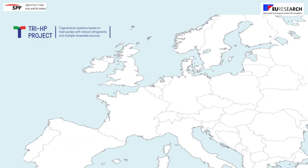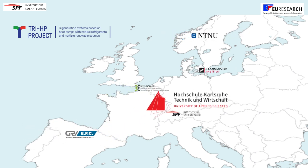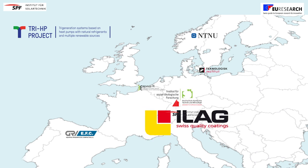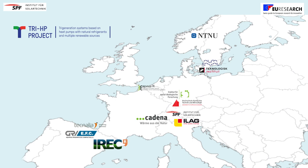Twelve project partners from six different countries formed the consortium of 3HP. We are a highly multidisciplinary team with the most well-known organizations in ice-repelling materials, heat exchanger designs, ice storage, natural refrigerant heat pumps, advanced control algorithms and, last but not least, social science.